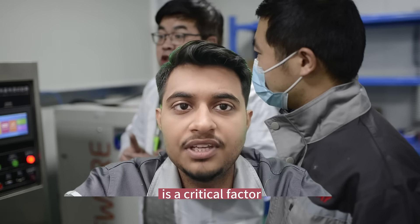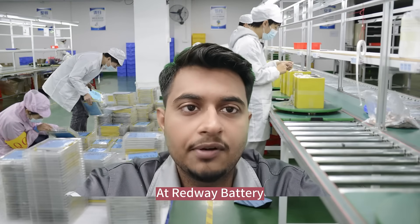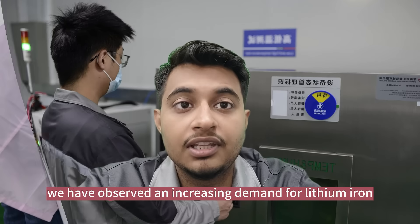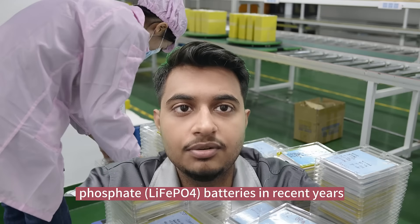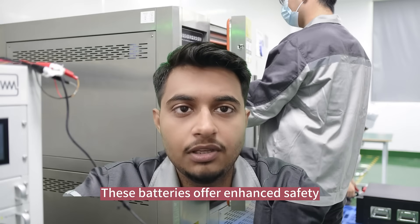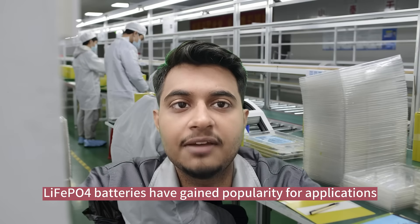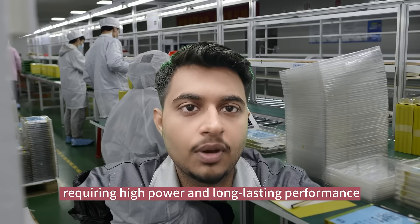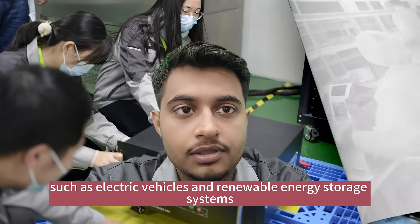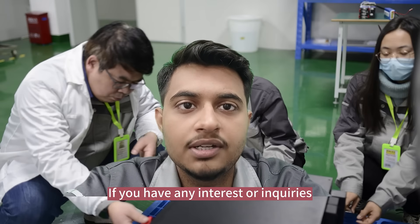NiMH batteries are well suited for devices where safety is the crucial factor, such as medical equipment or portable power tools. At Redway Battery, we observe an increasing demand for lithium iron phosphate (LiFePO4) batteries in recent years. These batteries offer enhanced safety, long cycle life, and excellent thermal stability, and have gained popularity for applications requiring high power and long-lasting performance, such as electric vehicles and renewable energy storage systems.